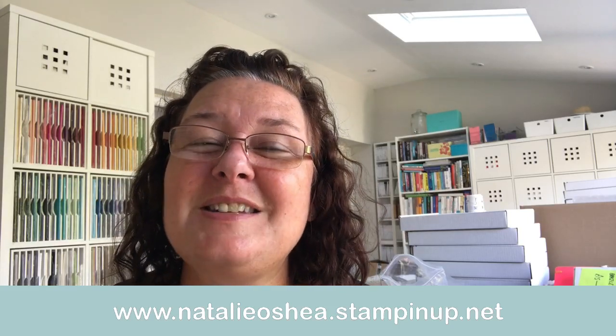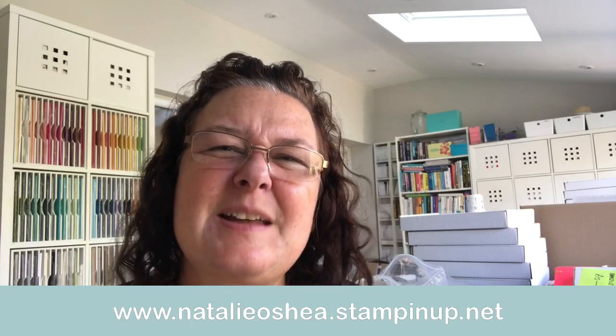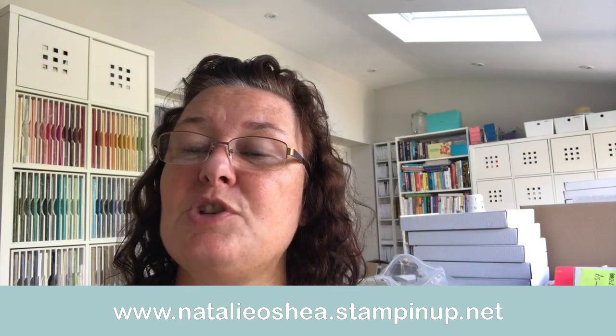Say hello so I know you're there. I am a Stampin' Up demonstrator as well as teaching people how to make handmade cards. All the products I use are from a company called Stampin' Up — the inks, the cards, the die cuts, everything — just because I have nearly 30 years of card-making and crafting experience. I just love the quality of the products and the coordination. Links are in the description, and my shop address is www.natalieoshea.stampinup.net.